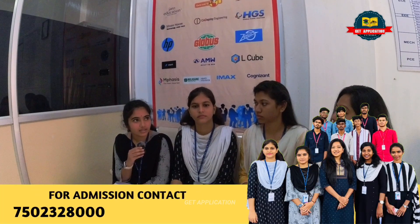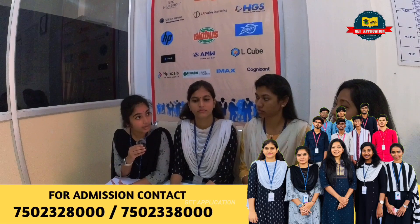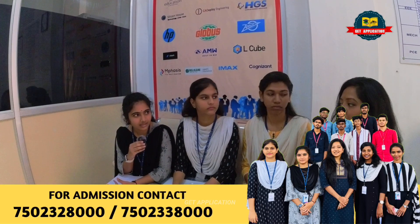The training is very helpful for interview rounds. Specifically for placement and training, they cover languages and soft skills. For common training, they cover C, Python, and other languages. If a company is coming, they will train students specifically for that company about one week before.